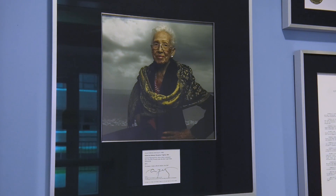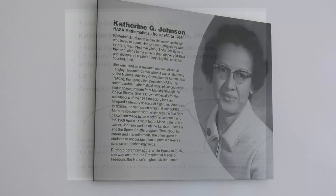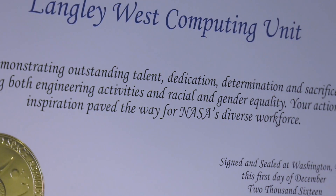Featured in the lobby is a beautiful portrait of Ms. Johnson that was taken last year at nearby Fort Monroe by famous photographer Annie Leibowitz for a Vanity Fair magazine article. We also have items here that recognise Katherine and the other human computers, like an official proclamation from the Commonwealth of Virginia and a Group Achievement Award from the NASA Administrator.